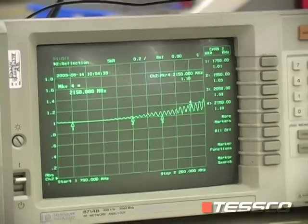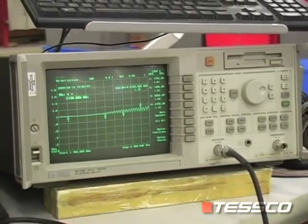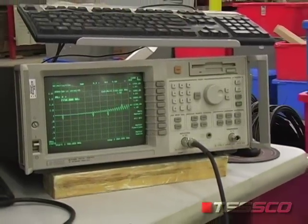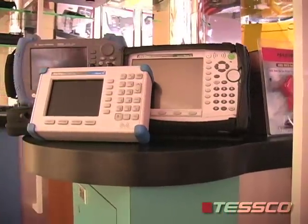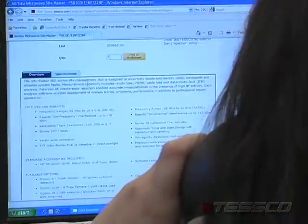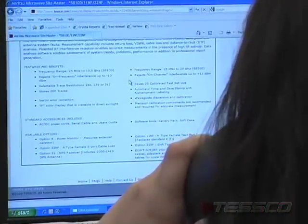Next, investing in the right test equipment is critical for installing and maintaining your smart grid communications network. From identifying RF interference to pinpointing network problems, Tesco's solutions will meet your needs. We don't just sell test gear — we help you choose the right test gear. Tesco's product specialists will review your network-specific needs and design a test equipment strategy that makes sense for you.